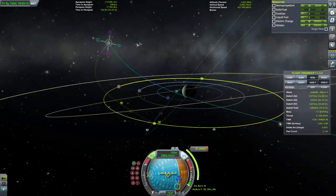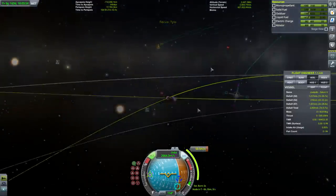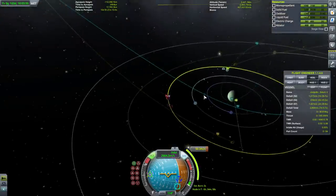It looks like we can hit Tylo in such a way as to make orbit, but let's try and make sure it doesn't throw our inclination off into some wild direction. Looks like it's going out at the same inclination.